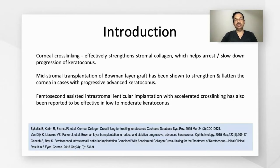Mid-stromal transplantation of Bowman's layer has also shown to be effective in arresting the progression of keratoconus and inducing some flattening. Femtosecond-assisted intrastromal lenticular implantation with accelerated cross-linking has also been shown to be effective.